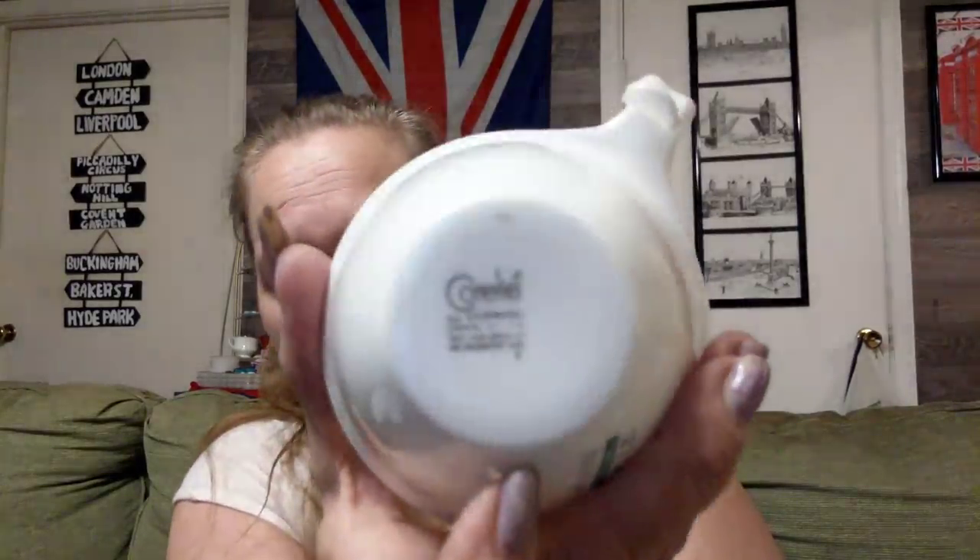I got this Corningware with the lug handle and I got five of them for $2.25. It says on the bottom 'Corral.' I told y'all I was going to piecemeal this set all together.